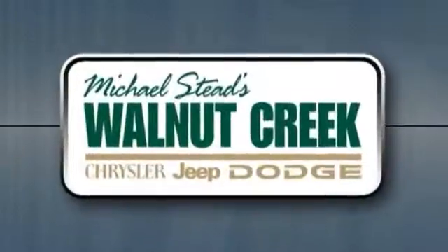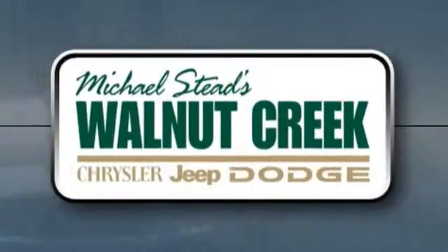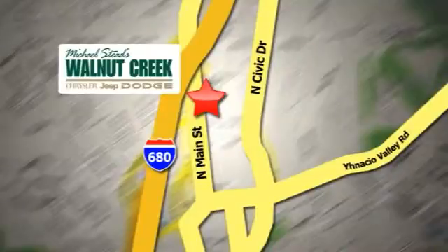At Walnut Creek Chrysler Jeep Dodge we offer an incredible selection. We're conveniently located at 2404 North Main Street in beautiful downtown Walnut Creek, California. We'll see you next time. Bye.